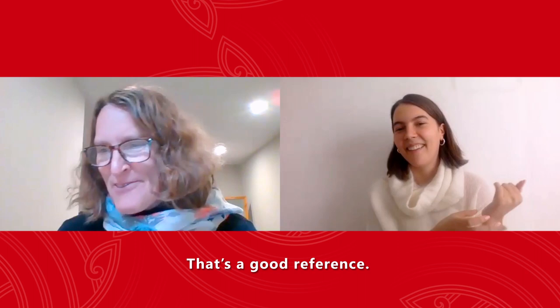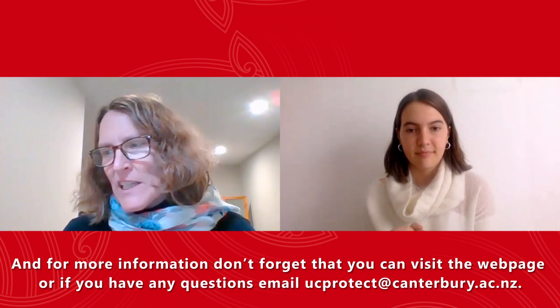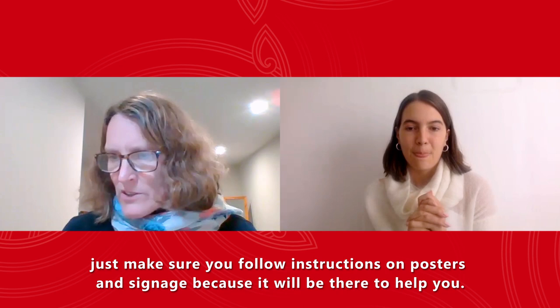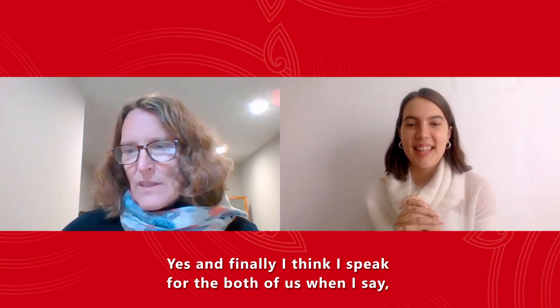For more information, don't forget you can visit the web page, or if you have any questions email ucprotect@canterbury.ac.nz. If you're unsure what to do at any point on campus, just make sure you follow the instructions on the posters and signage — it will be there to help you.